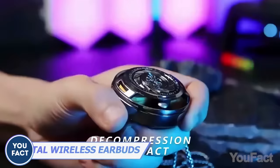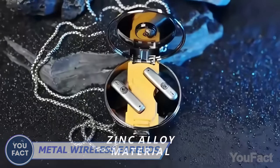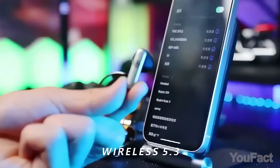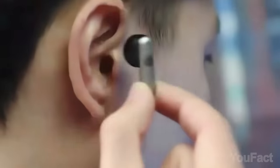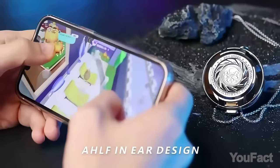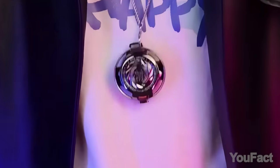Need to calm down or focus? This fidget toy is your helping hand. Some music will enhance that effect — push the button and pair those earbuds with your phone. The latest Bluetooth connectivity ensures a good connection and low latency, which is good news for gamers. And the cherry on top? You can wear it like a necklace.